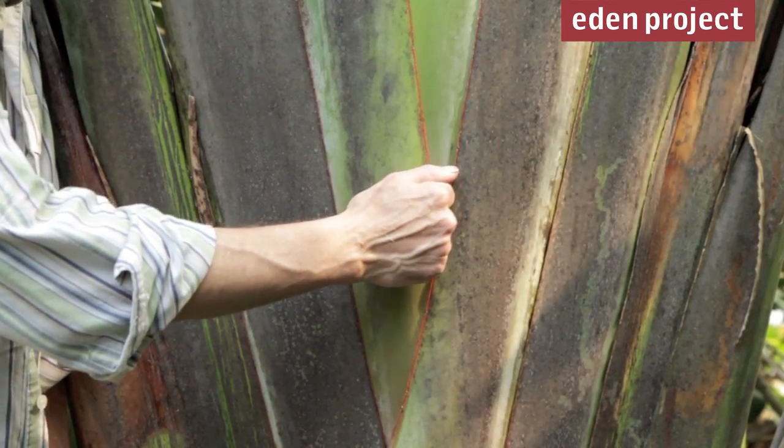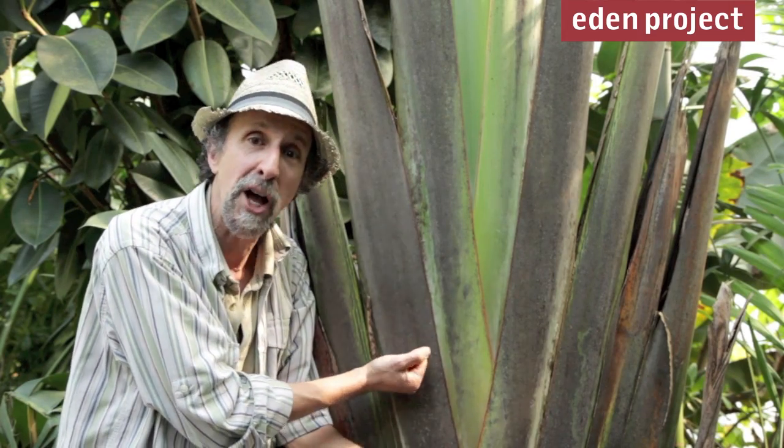The rain gets stored in the stem, which is hollow. Then you take your knife, you make a hole in the stem, and you have drinking water — and a few bugs for a little extra protein.